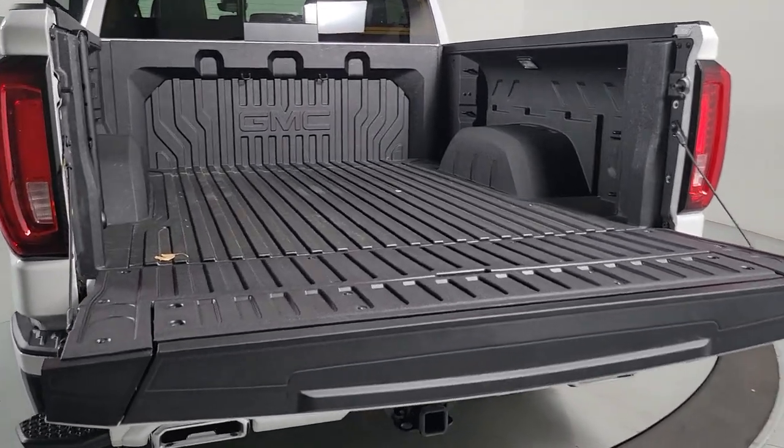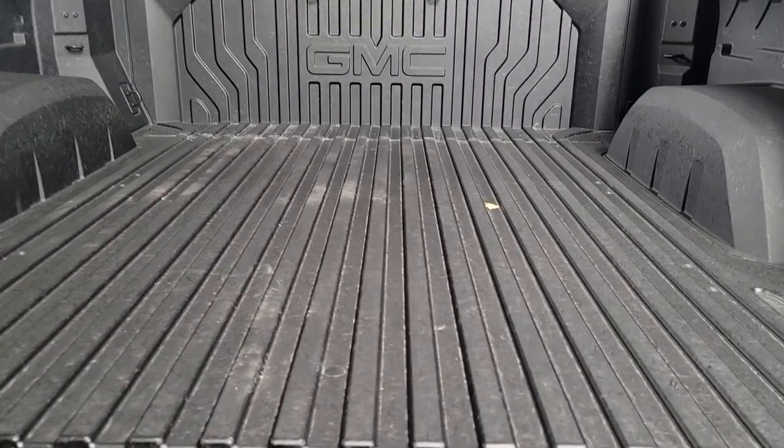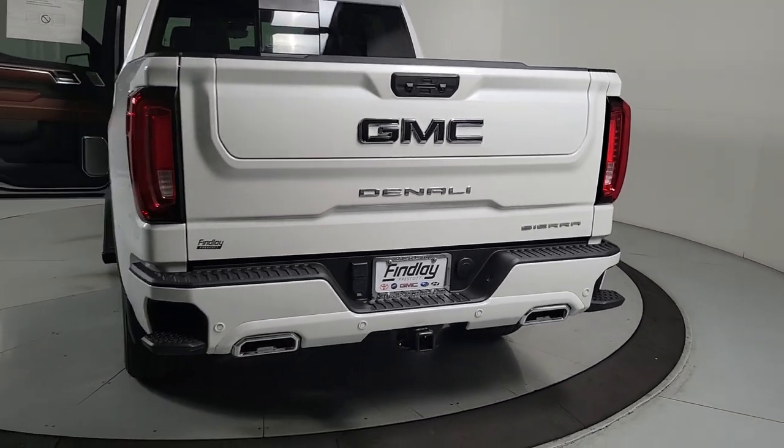Heated steering wheel, heated and/or cooled front seats, Apple CarPlay and/or Android Auto, Head-Up Display, Wireless Apple CarPlay and/or Android Auto, Wireless Charging Station.